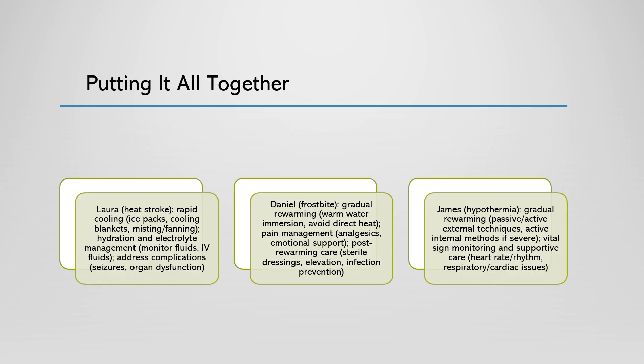Let's look at three different patients who have been rescued from different environments, each presenting unique temperature-related emergencies. First we have Laura, a 35-year-old marathon runner who collapsed during a race on a hot summer day. Laura is presenting with signs of heat stroke, including a high body temperature of 104 degrees Fahrenheit, a rapid pulse of 130 beats per minute, and altered mental status including confusion and agitation. Her skin is hot and dry to the touch, and she appears to be in significant distress.